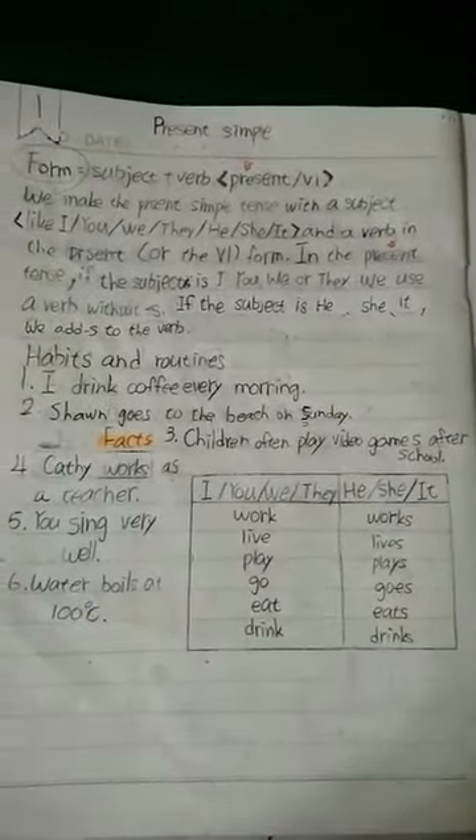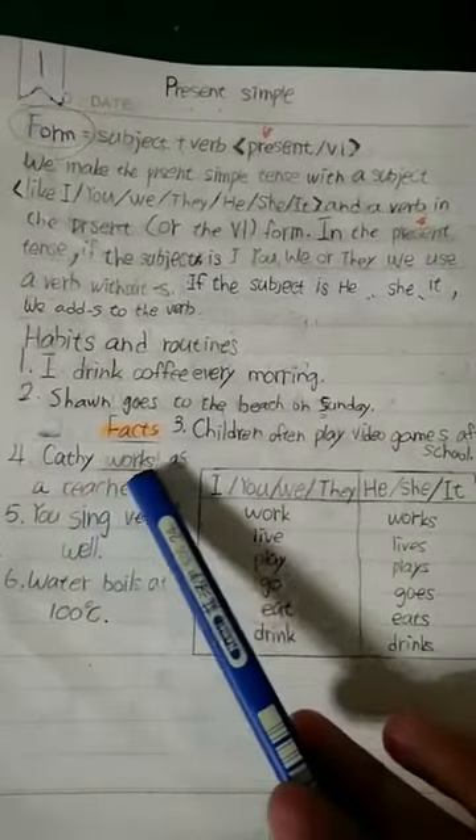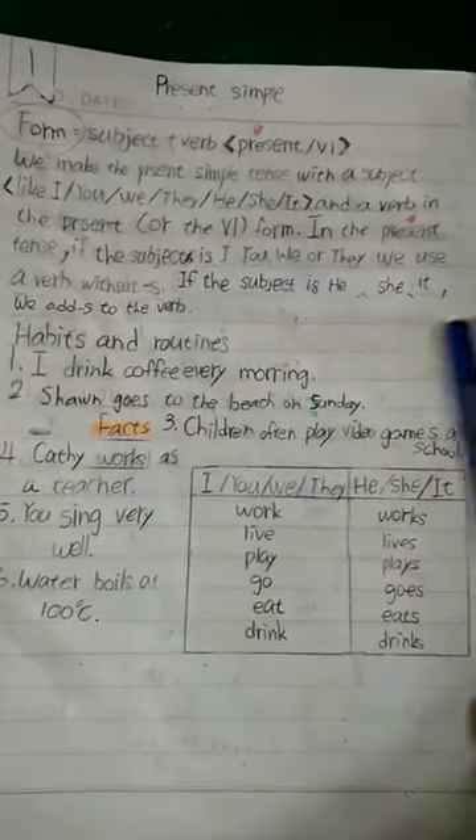Notice that in sentence number two, we have 'works' with an S. Kathy is a female name — it's like saying 'she' — so we say Kathy works.